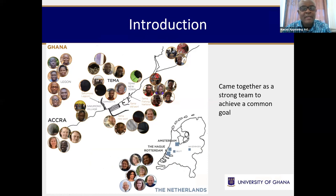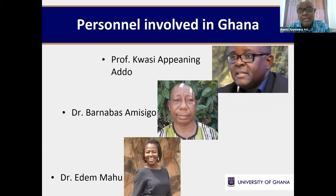It all started when colleagues from the Netherlands contacted us about this very interesting project. We had a common desire and a common goal to achieve the objectives set out for this project. The Ghana team was made up of three people from the university: myself, Dr. Barnabas Amisigo, and then Attah Mahou. We were very passionate about it and excited because we felt it was an opportunity to venture into a new area and learn new things. And I can say that we have never been disappointed — it's been an exciting journey.